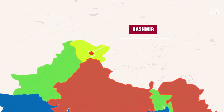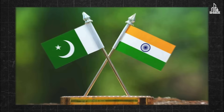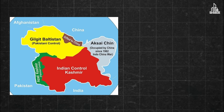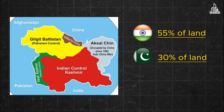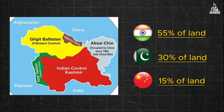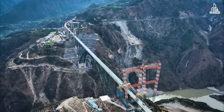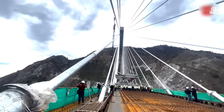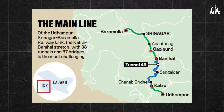Kashmir has been a point of tension between India and Pakistan since 1947. After the partition of both countries, Kashmir was separated into two parts. India controls approximately 55% of the total land, while Pakistan holds 30%. The remaining 15% is controlled by China from the northeast side of Ladakh. Hence, India needs to have a strong defense base in this region. Apart from the Chenab Bridge, there's another recently completed bridge that's also part of the USBRL project, connecting Katra with Reasi.